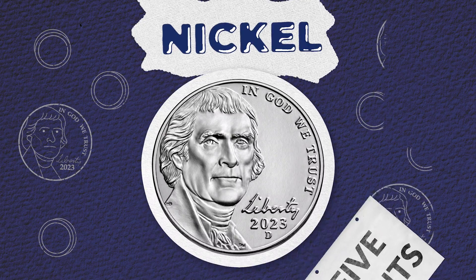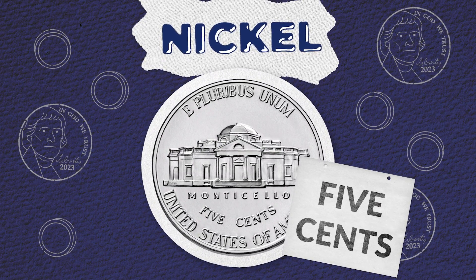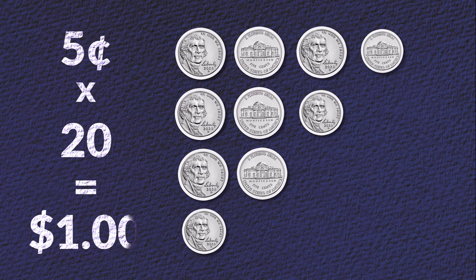The nickel gets its name from one of the metals in the coin, also called nickel. The nickel is worth five cents, meaning 20 nickels are worth one dollar.